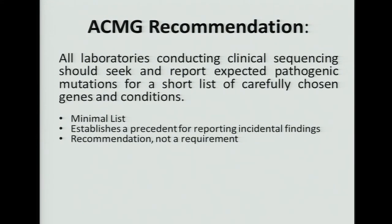The reason I put this up is because, as you'll see later, this has been a report which has been met with a lot of misunderstanding and perhaps some miscommunication. It's important to remember what this recommendation was about. The idea was to generate a minimal list. The importance was to establish a precedent for the idea that incidental findings needed to be reported. It is a recommendation and not a requirement.